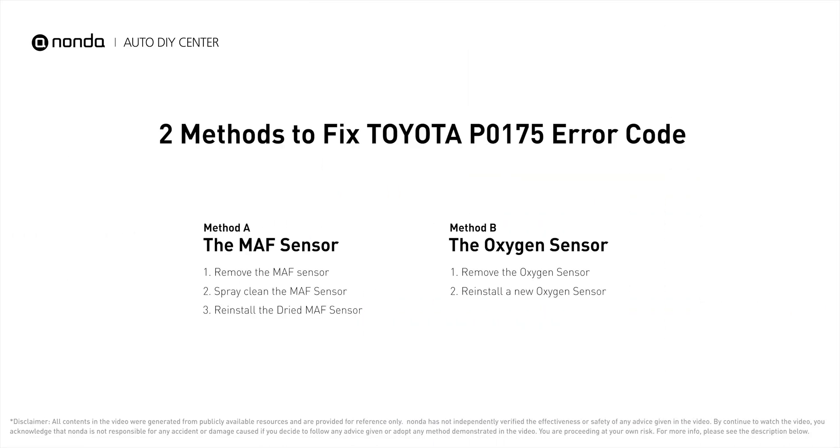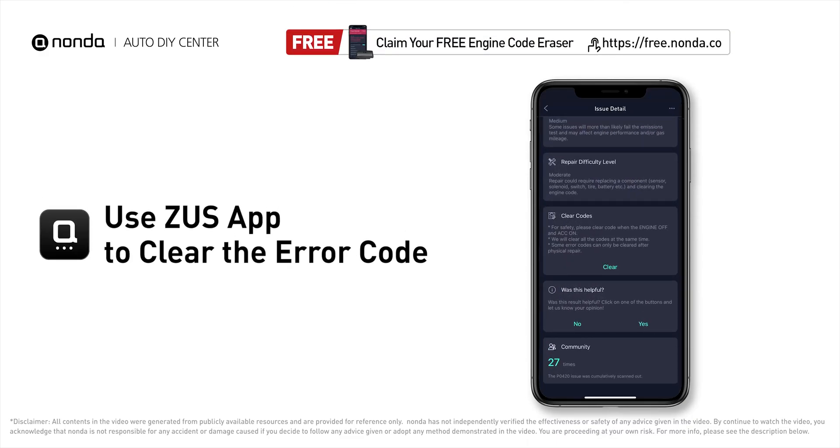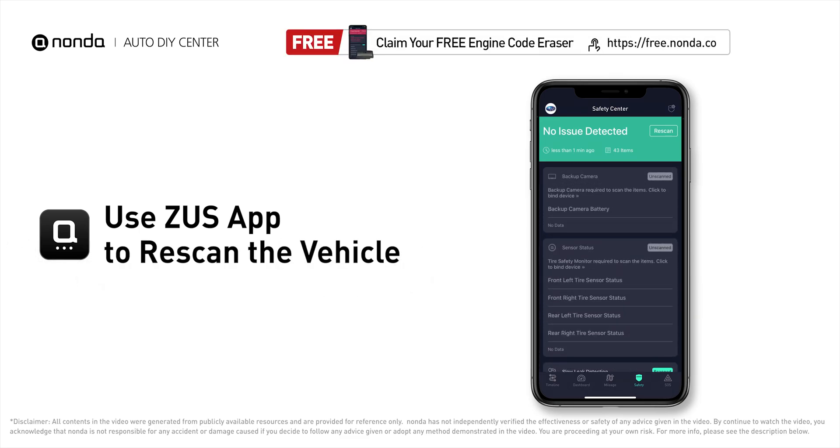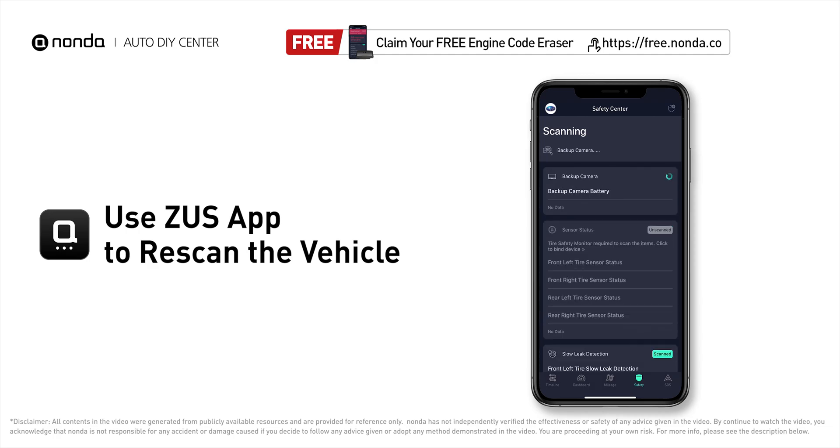Those are two of the most practical solutions to fix Toyota's P0175 error code. After the repair, you can use the Zeus app to clear the error code, then tap the rescan button one more time to make sure everything is fine with your vehicle.